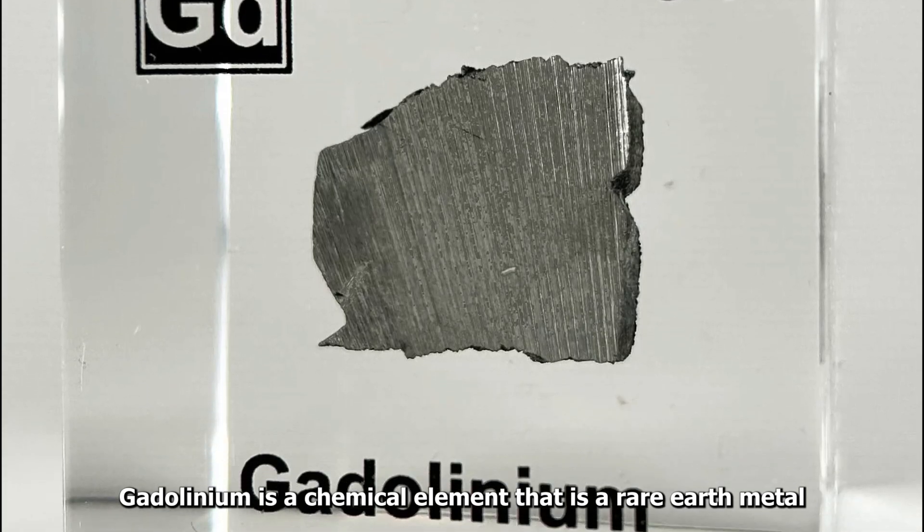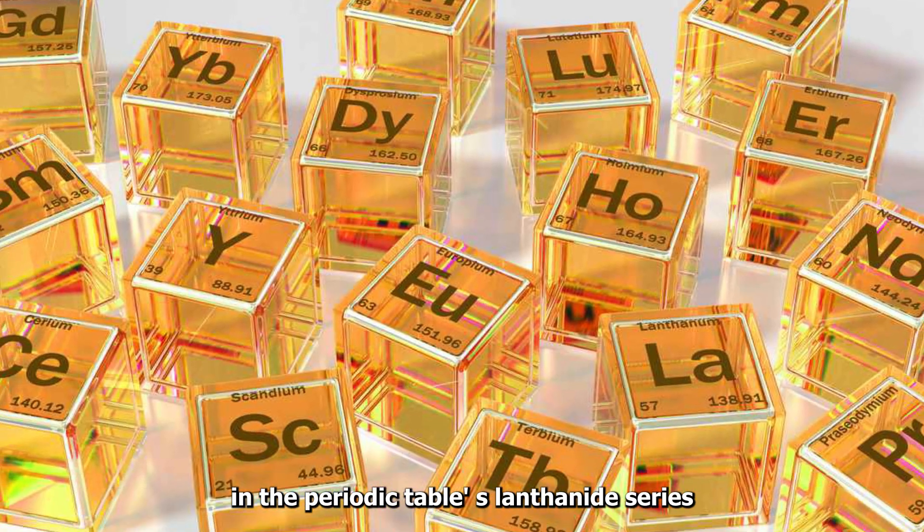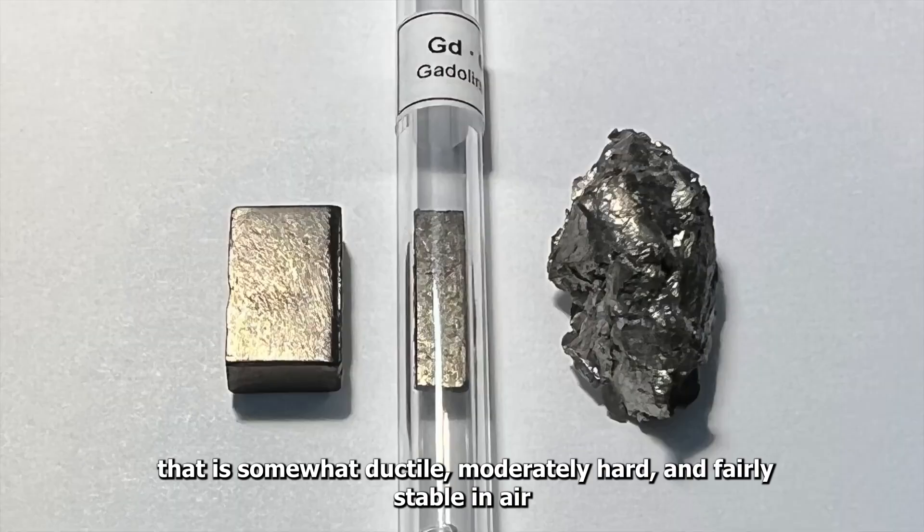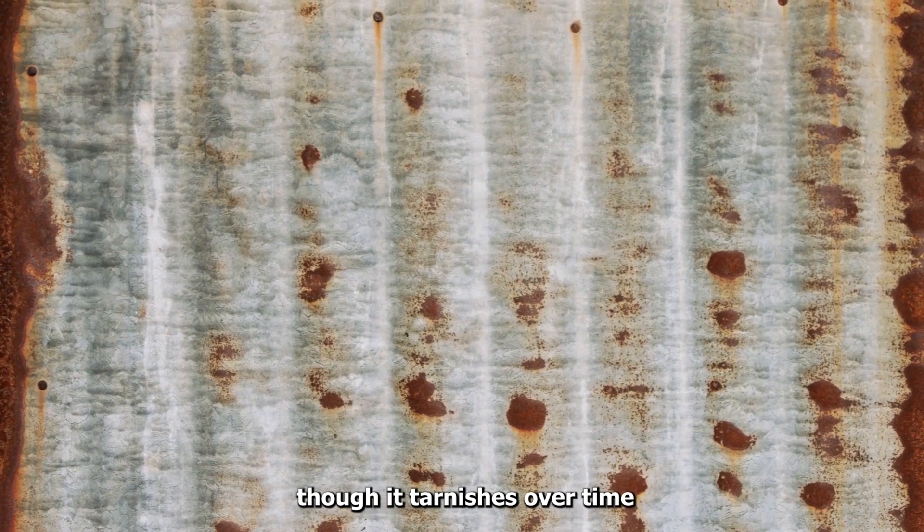Gadolinium is a chemical element that is a rare earth metal in the periodic table's lanthanide series. Gadolinium is a silvery white metal that is somewhat ductile, moderately hard, and fairly stable in air, though it tarnishes over time.